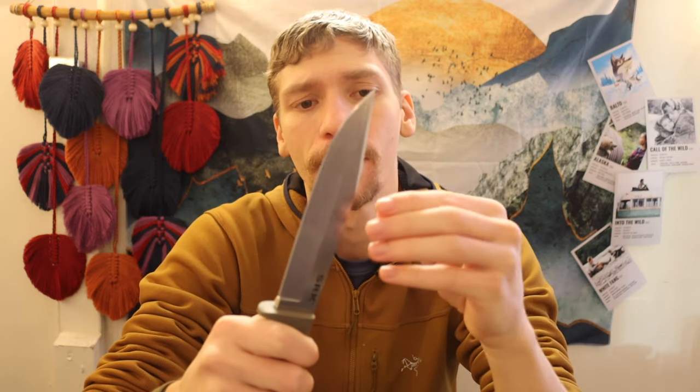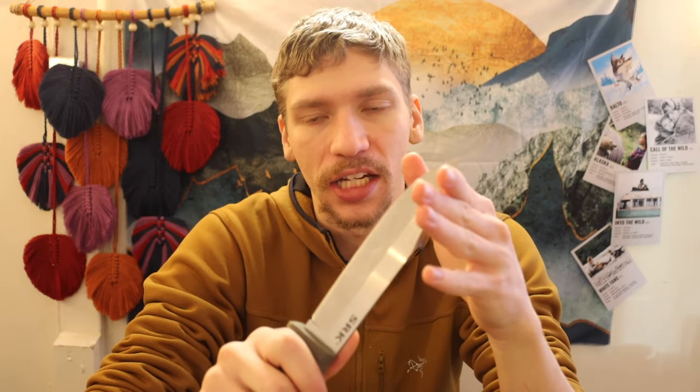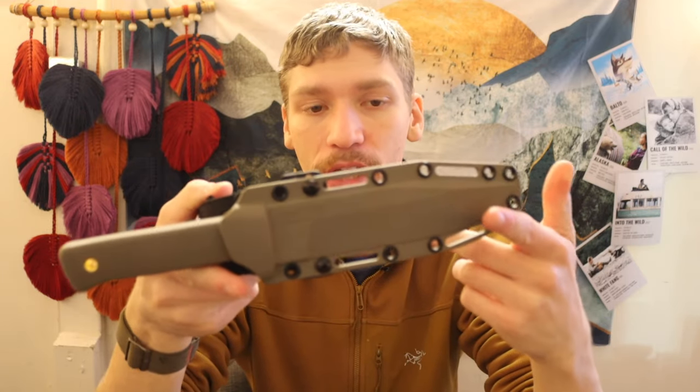The only thing I genuinely dislike about this knife — and it's by no means a huge deal — is that the swedge is a little bit sharp. It's not to the point where it'll cut you, as you can see I'm not bleeding, but it is pretty sharp. Some people have just taken it and sanded it up a little bit so it's not quite as sharp. That's probably the only thing I dislike about it. Other than that, it's the Cold Steel SRK — refined over the past 20-plus years.